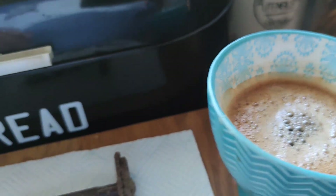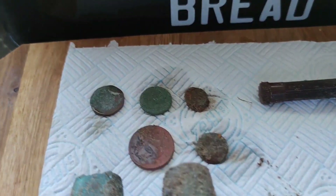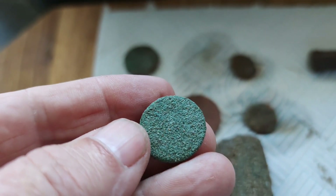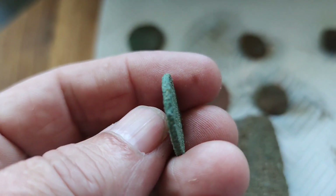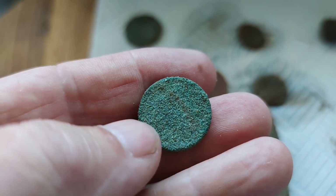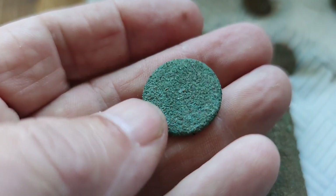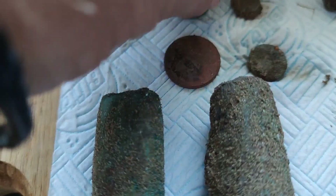Back from the beach dig, got my coffee here, just going through the finds. 20 pence and a 2p. That coin I reckon could be a sixpence — I found a couple last time so I'm gonna just give that a gentle clean and see how it comes up. It's either a sixpence or a penny.